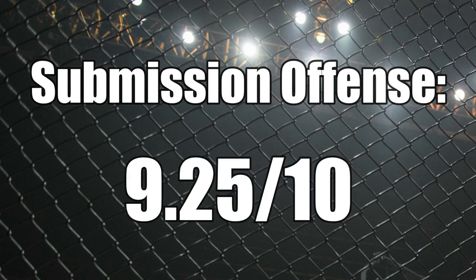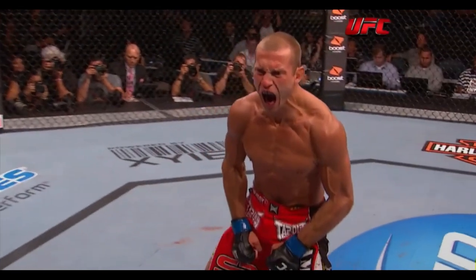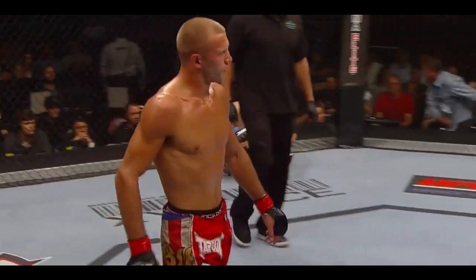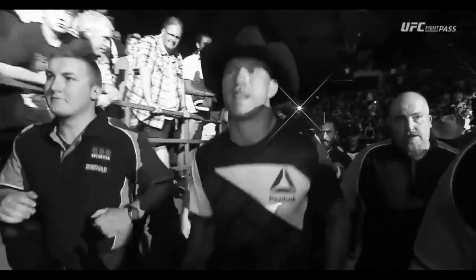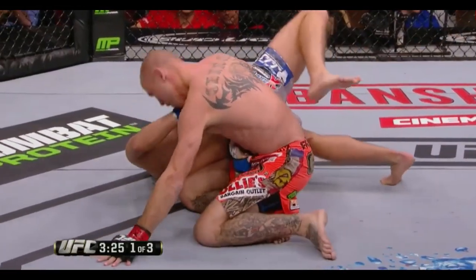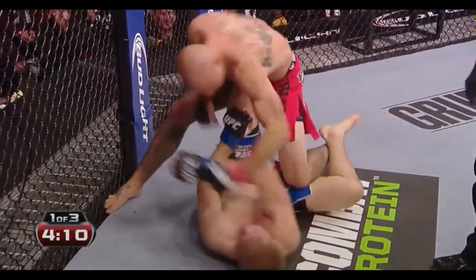For submission offense he gets a 9.25. When the numbers are tallied, Cerrone earns a total score of about 7.9. Some may think this is low for someone so successful in the grappling department, but it's actually quite a good score. Regardless, it does reflect that Donald's game is at times unbalanced when all aspects are considered. Throughout his career his excellent ground skills haven't been a secret, but breaking down each talent individually hopefully gives new insight into how Cowboy has earned his dangerous reputation on the ground.